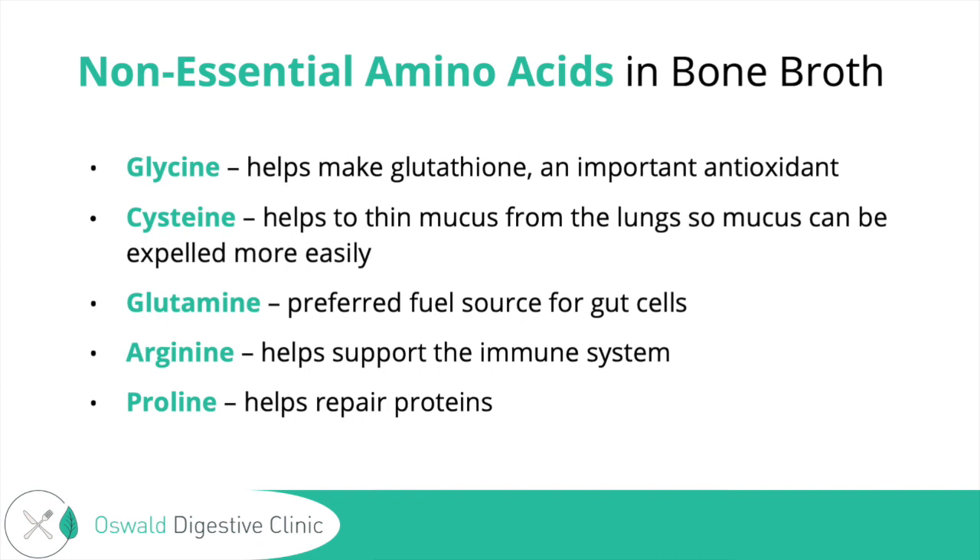Glycine also helps to make bile salts, which are important for helping to break down and digest fats. If you're eating the right anti-inflammatory types of fats, that's going to be really important for your body to use them properly. And glycine can also help to calm mood, so broth can provide some anti-anxiety and calming benefits. Now, if broth makes you anxious, it could be that you're having a buildup of glutamate from the broth, or that you're sensitive to histamines.